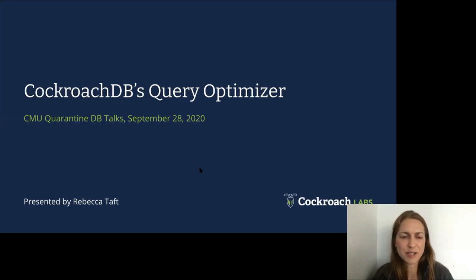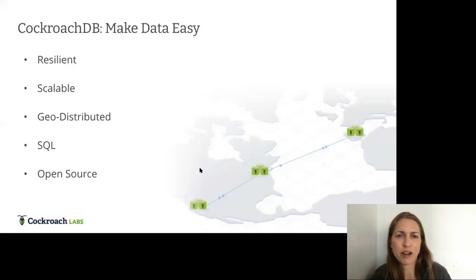Thanks so much, Andy, for hosting me, and thanks everyone for joining. I'll be telling you about CockroachDB's query optimizer. For those of you not familiar with CockroachDB, it's a database designed with the mission to make data easy.